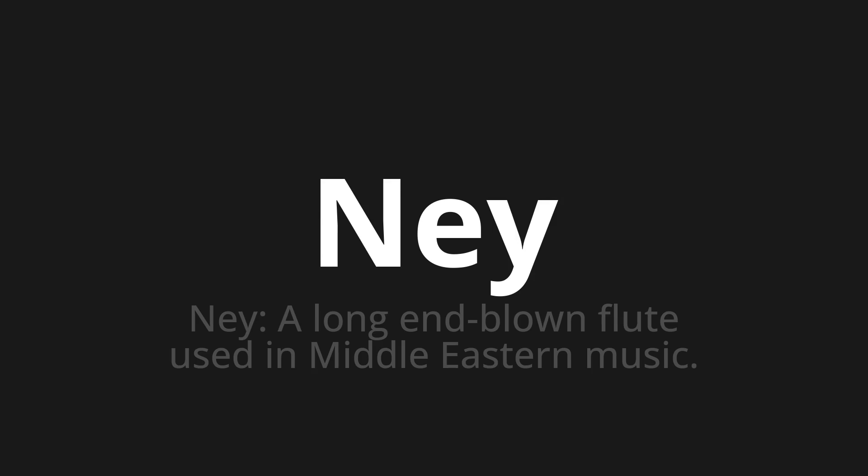Welcome to How to Pronounce. In today's video, we'll be focusing on a new word that you might find challenging or intriguing. So let's dive into today's word, which means a long end-blown flute used in Middle Eastern music.